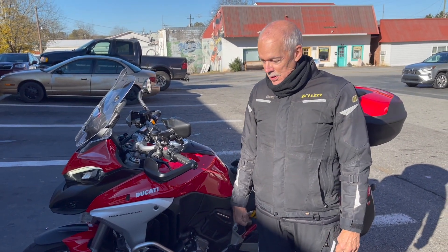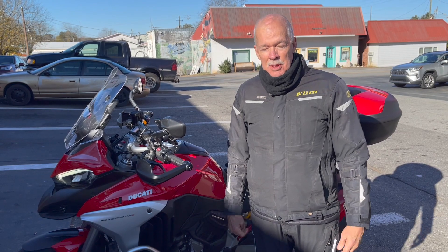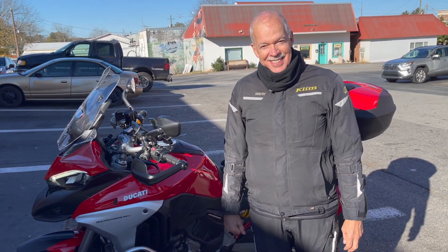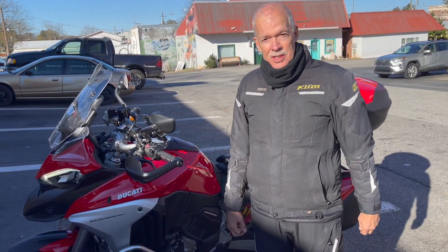So what problems have you had with the bike in 23,000 miles? None. Zero. I mean, they put in a new engine, but it really didn't need it. You did like 8,000 miles, then they put in the new engine, so this is 23 less the 8 on the engine.